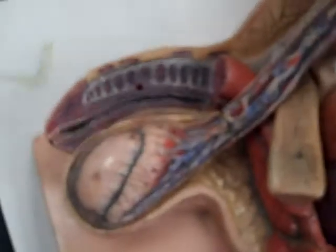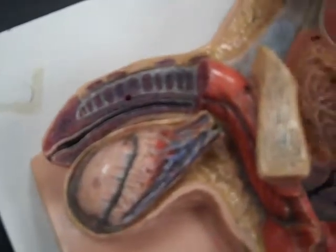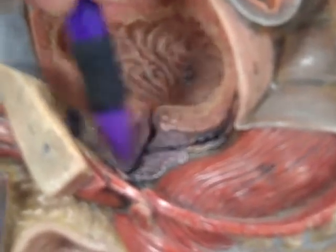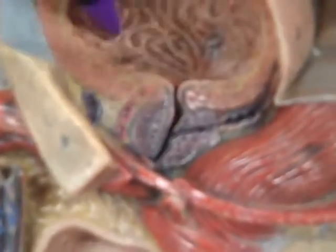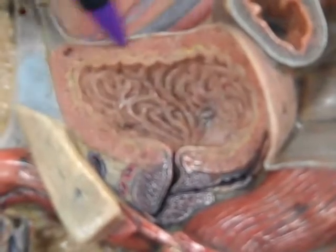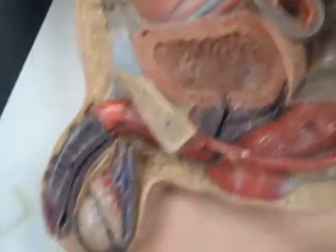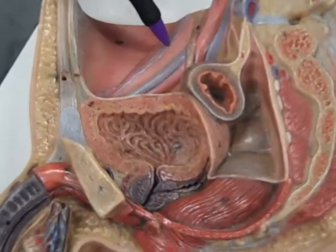If we take this off, on the inside we can see the ejaculatory duct nicely here. We can see the prostatic urethra, the interior of the prostate gland, and the urogenital diaphragm again. We have the urinary bladder with its rugae, the detrusor muscle, the internal urethral orifice, the internal urethral sphincter, another ureter right here, and the testicular artery and vein right there.